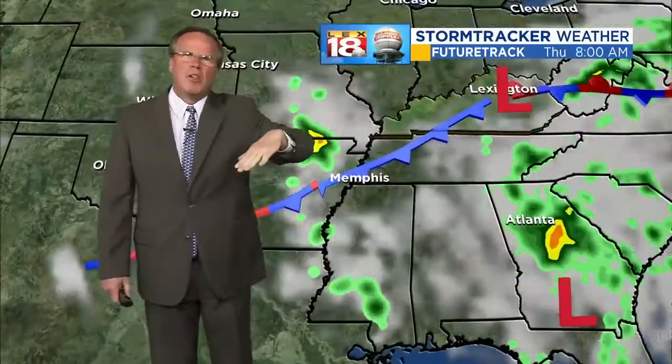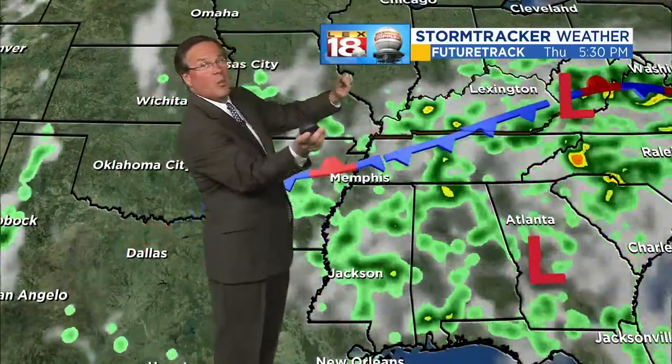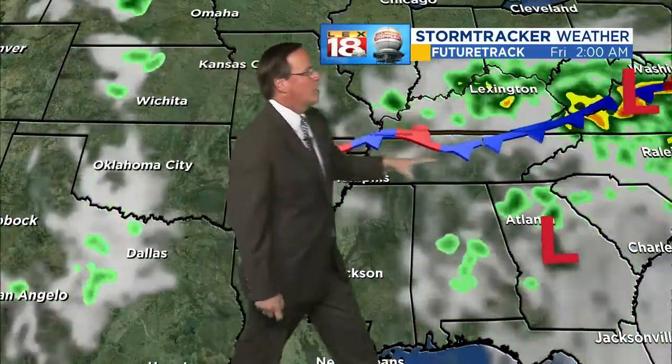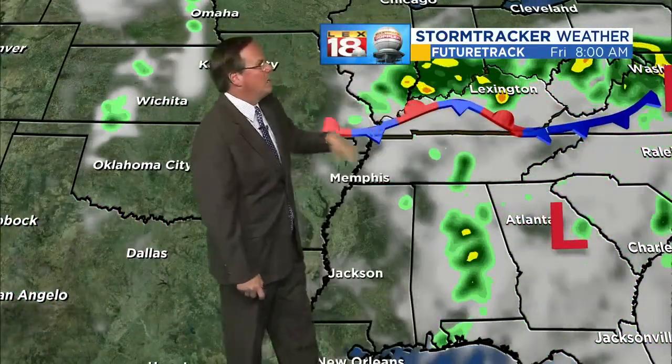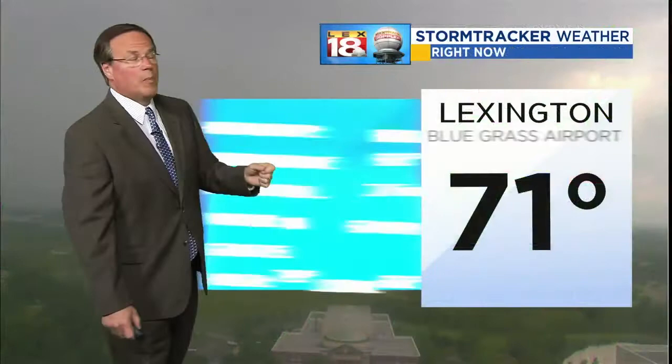The front in the area now is going to wobble around here for a couple of days. Your day tomorrow may begin dry, but showers and thunderstorms will be on the increase again — you can see how everything's rotating back from east to west. The front just wobbles around going into Friday, so expect a little more rain going into the latter part of the week.